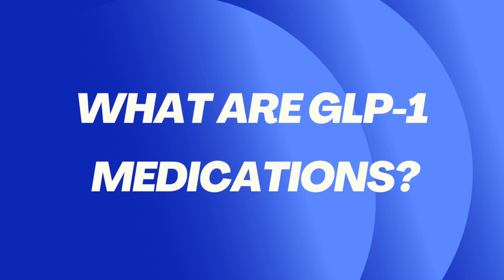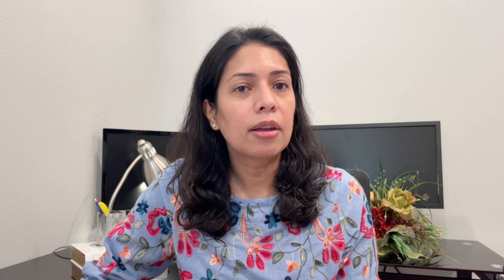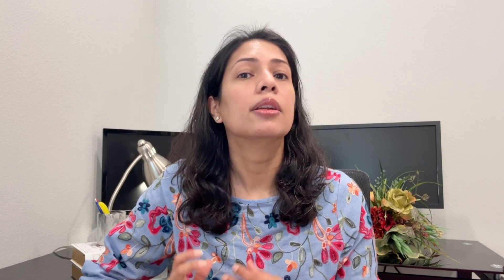GLP-1 medications were originally approved for type 2 diabetes, but now they are widely used for weight loss and weight loss maintenance. Common names include semaglutide, under the brand names Ozempic for diabetes and Wegovy for weight loss, and tirzepatide, under the brand names ZepBound for weight loss and Mounjaro for diabetes. GLP-1 medications mimic a natural hormone called GLP-1 — glucagon-like peptide-1 — that helps control blood sugar, reduces appetite, and slows digestion.